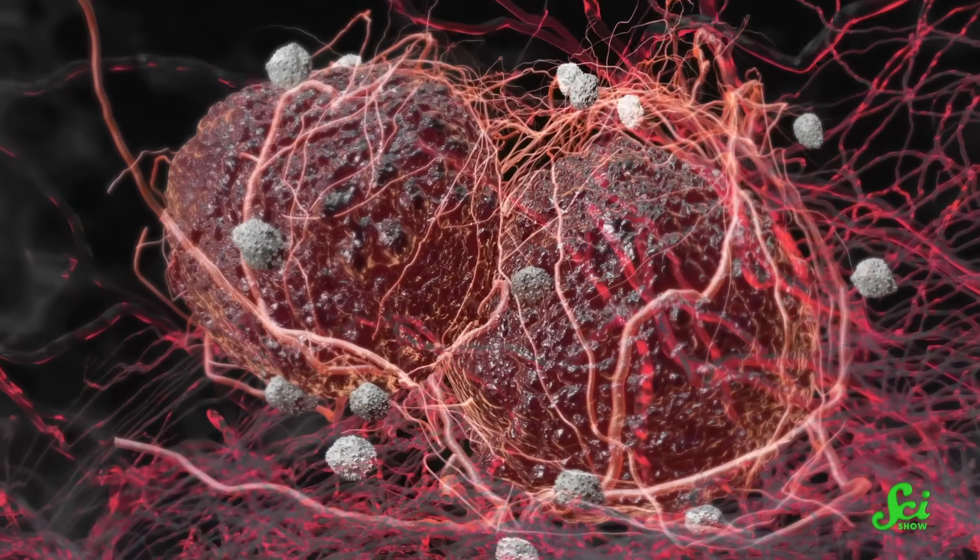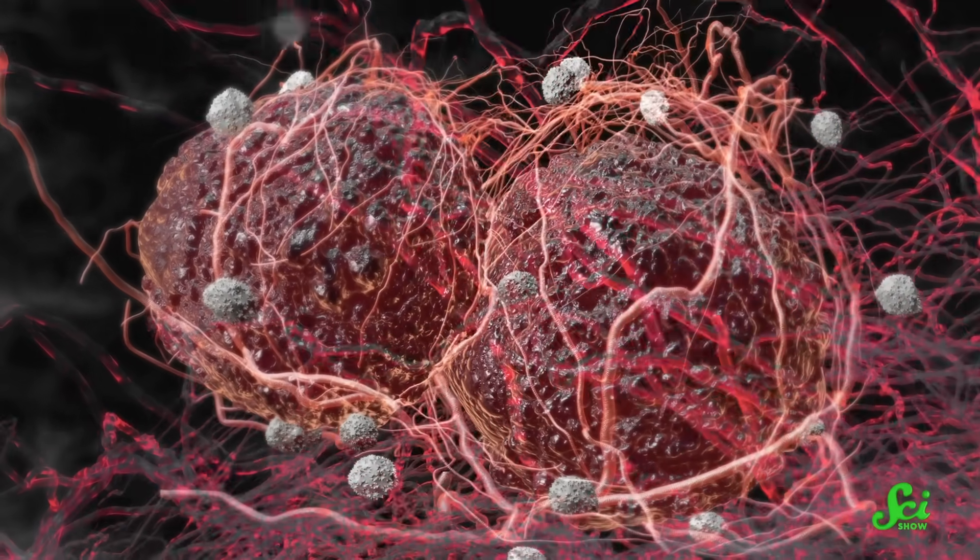Cancer is prone to turning on this one weird genetic sequence that's widely considered junk. It doesn't do much of anything for our bodies, even though it does make cancer worse. But one team of researchers is on the trail of this genetic interloper, and by finding it, they think they can find cancer — as in, in general.